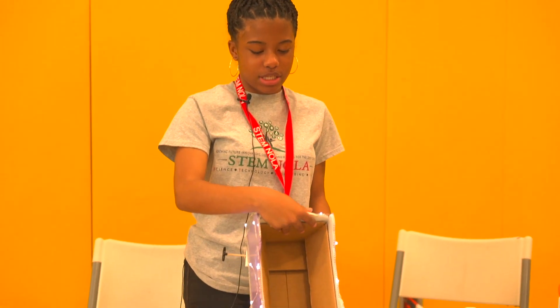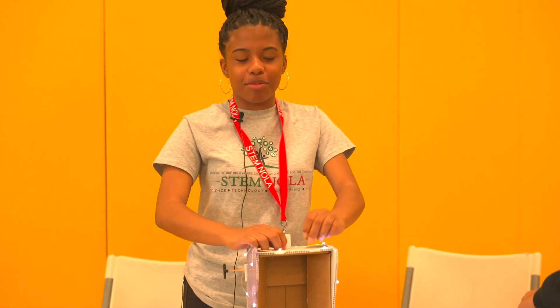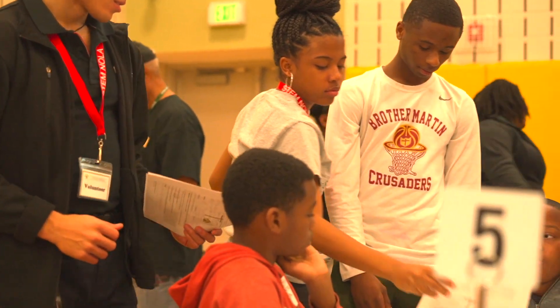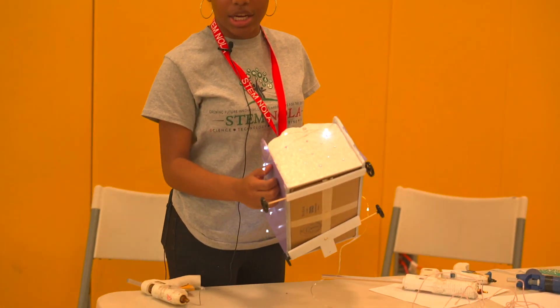Hi, my name is Malia Mitchell. I'm 15 years old, and I've been working with STEM for about seven years. What I enjoy about STEM is building the projects and helping the kids out. Right now, I'm working on a Mardi Gras float, and I'm hot-gluing the LEDs on the side.